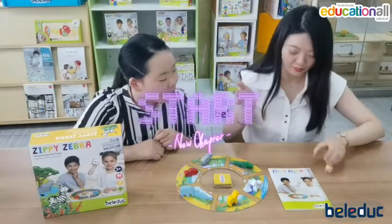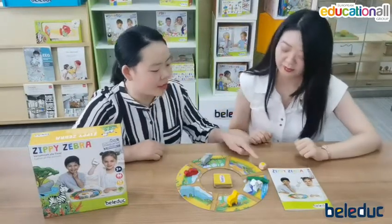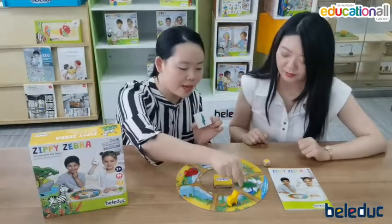So first, roll the dice — you can move any animal. You have to pick any one. Oh, yellow! So I have the card, so I just move down one step. Here.